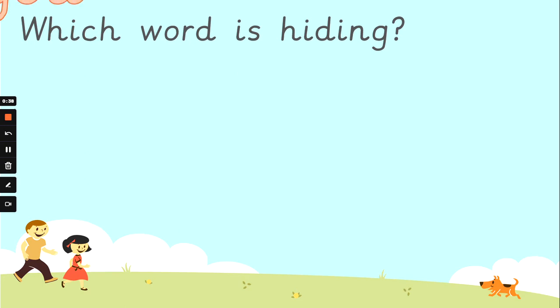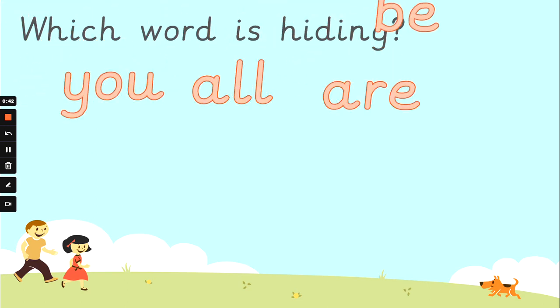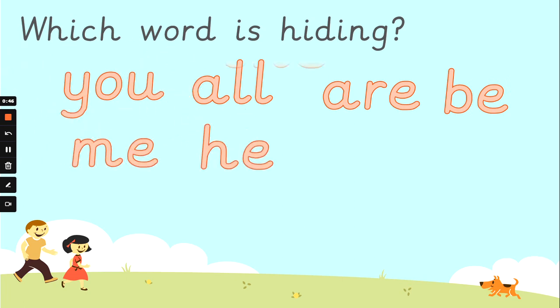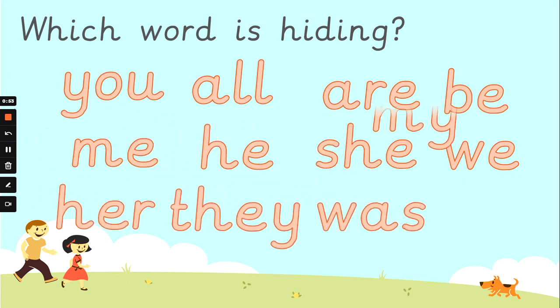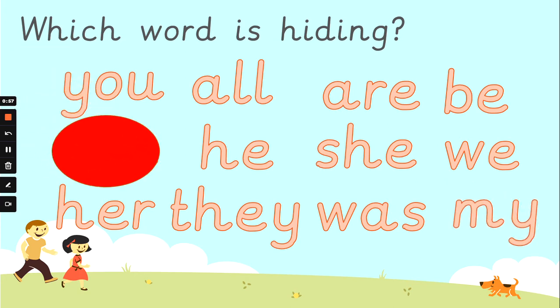Well spotted. What about now? You, all, are, be, me, he, she, we, her, they, was, my. Which word is hiding now? I love that some people are reading out loud with me as well. Well done. And the word that was hiding is 'me'.